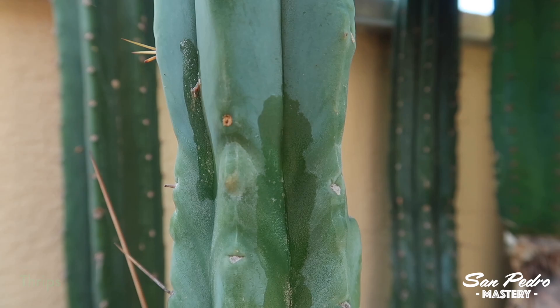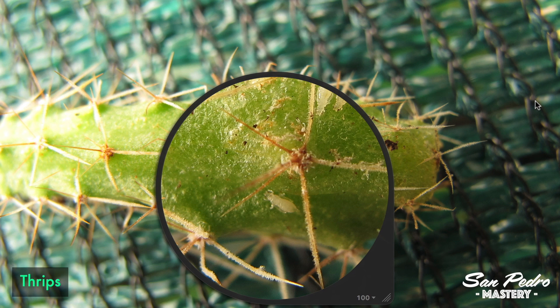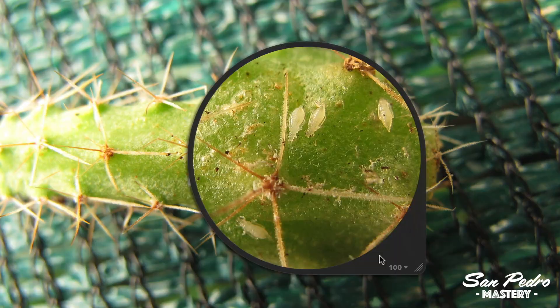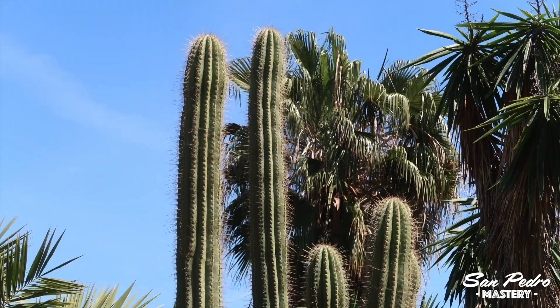As for thrips, they are the least common pests of the three and the hardest to eradicate, although not as challenging as red spider mites. I've been planning to make videos on these different species of pests for a long time, so hopefully I'll get around to it this year. Another reason why I prefer Trichocereus cacti over Peyotes is that they grow super fast — they are among the fastest growing cacti you can find, except for the fat Trichocereus species which grow slow.